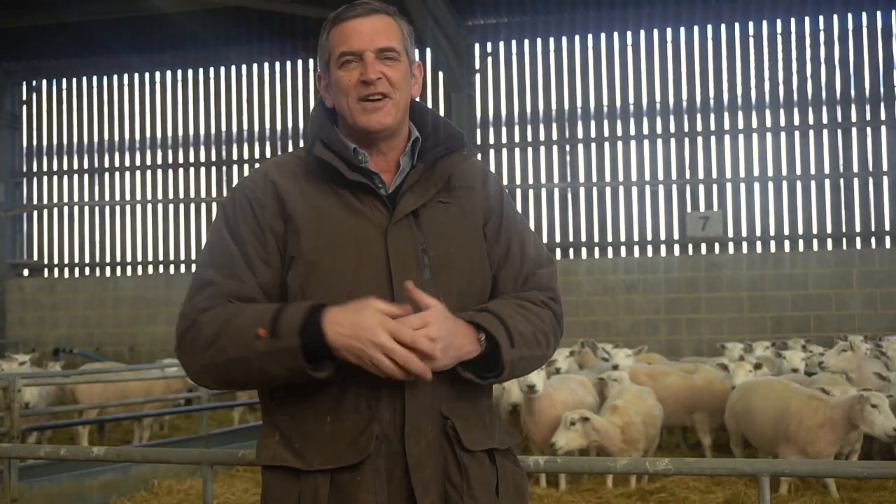Hello everybody, Happy New Year. Here we are January the 21st and welcome to the first agroecology vlog from Daylesford Farm of 2020.